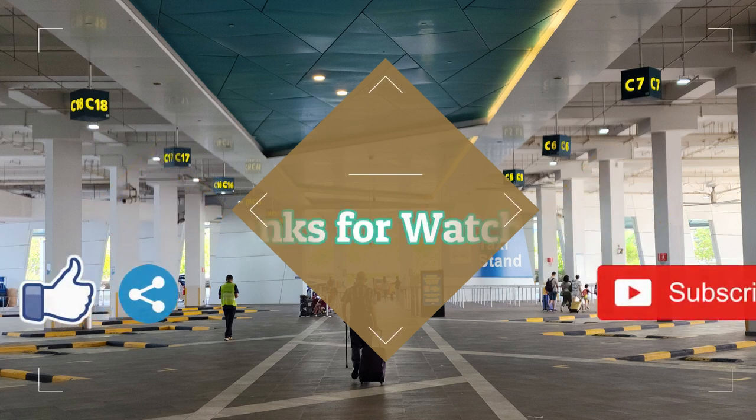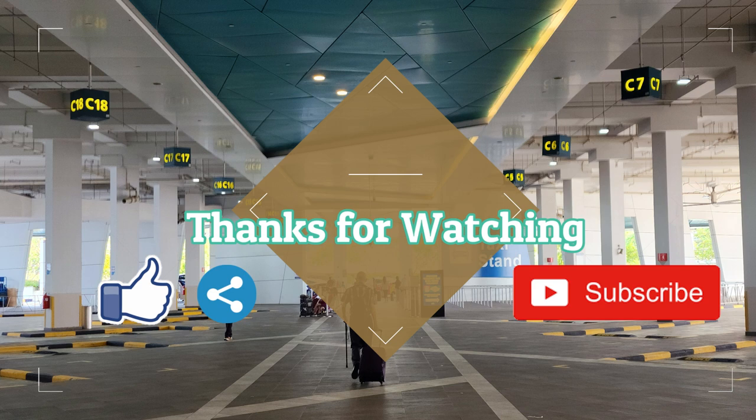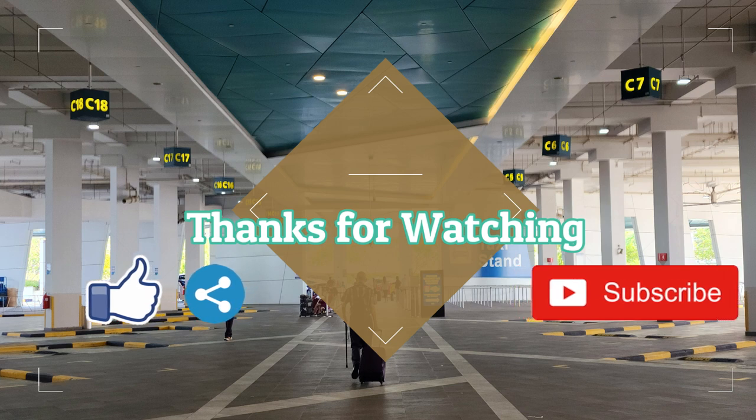We have come to the end of the video. If you like my video, please hit the like button, share button, and subscribe button. Thanks for watching. Bye!